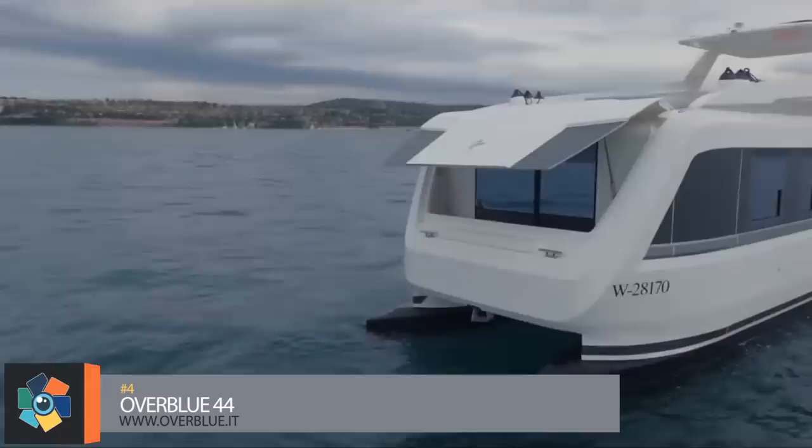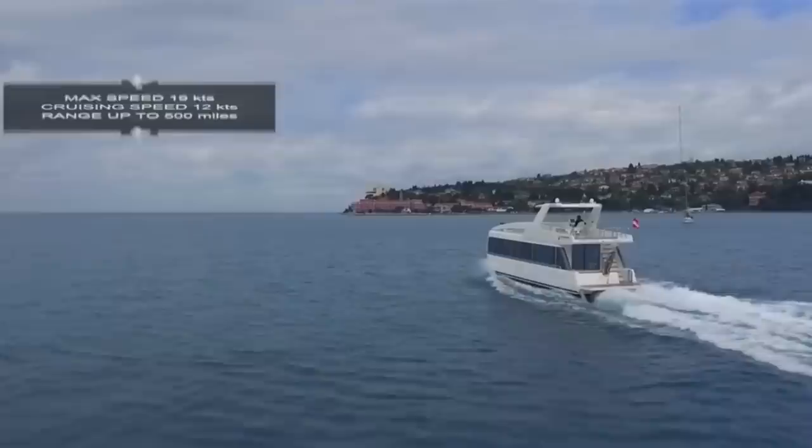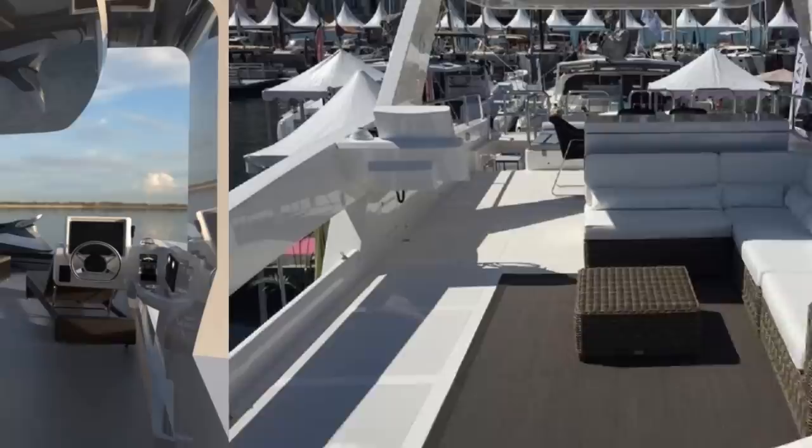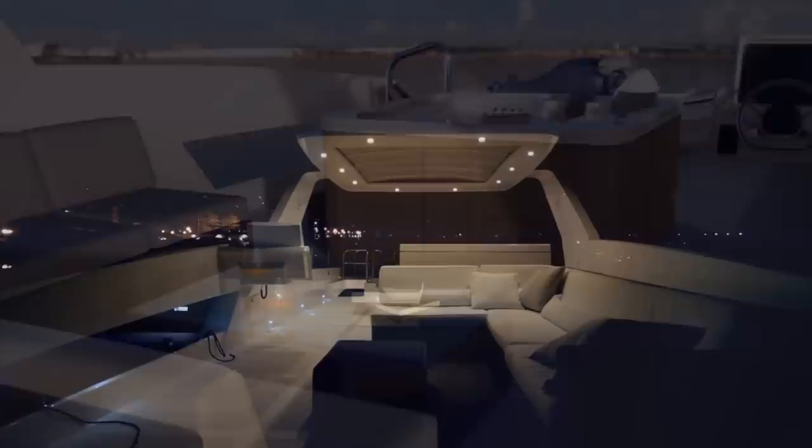Number four. This catamaran houseboat combination is another entry that redefines the levels of luxury and comfort you can find on a yacht of comparable size. The 44 is the smallest of the six models currently offered by Overblue, with 915 square feet or 85 square meters of living space. The open design of the flybridge houses the helm, a large dining table, and a galley which includes a mini fridge and a hidden wet bar with a sink, prep area, and a dual-burner cooktop. A hardtop over this area provides protection from the elements while solar panels on top provide electricity as needed.